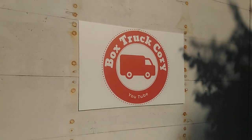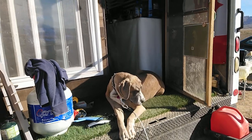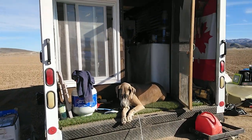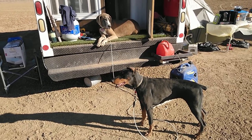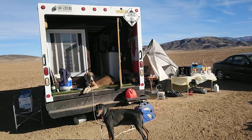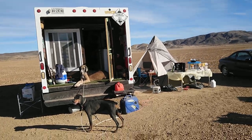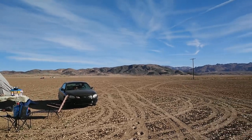It's Box Truck Curry! Wow, we're settling into camp. What do you think girls? Do you like it here? It's a little different than forest camping. Let me show you around. It's just a lot of empty land.